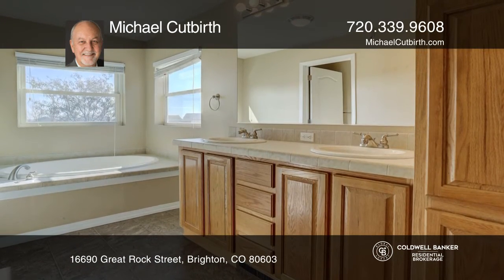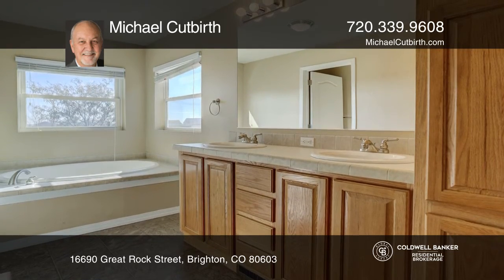The master bedroom is separated from the additional three bedrooms, allowing for privacy.